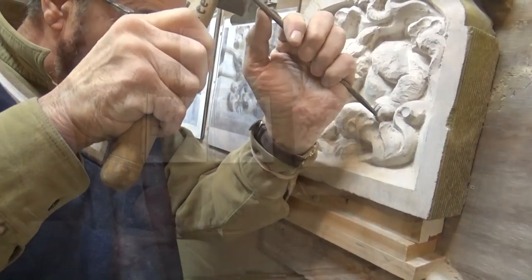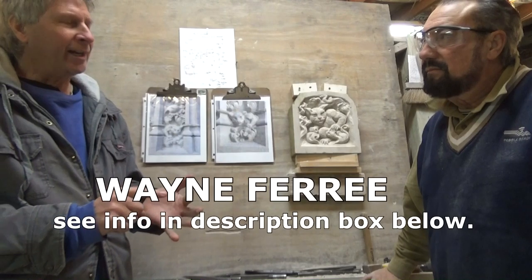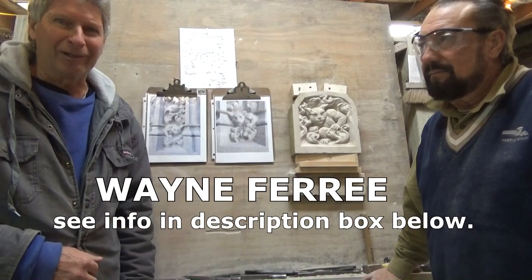He also has a website: www.FerreeStudios.com. And his YouTube channel is Wayne Ferree. So thanks for watching — until next video.